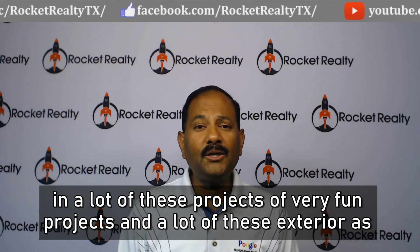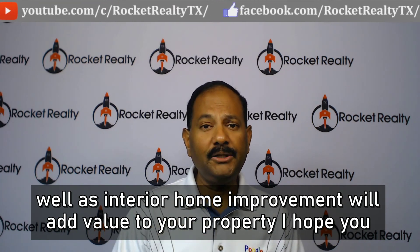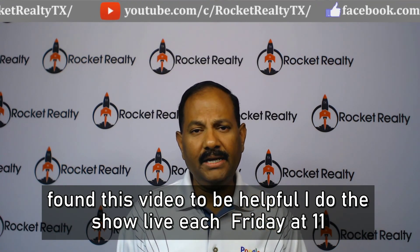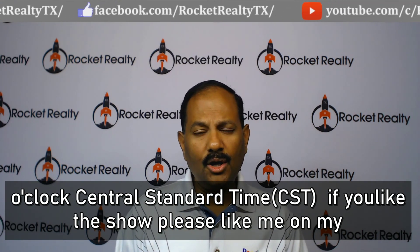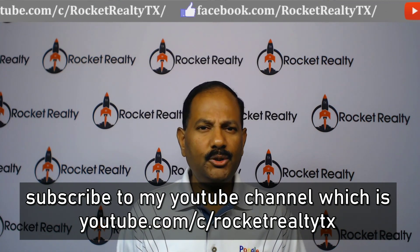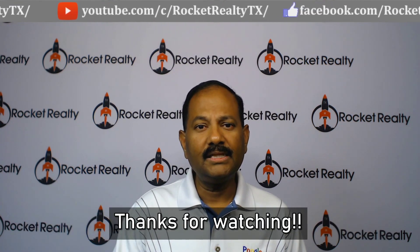These are very fun projects, and many exterior and interior home improvements will add value to your property. I hope you found this video helpful. I do this show live each Friday at 11 o'clock Central Standard Time. If you like this show, please like my Facebook page at facebook.com/rocketrealitytx or subscribe to my YouTube channel at youtube.com/c/rocketrealitytx. Thanks for watching.